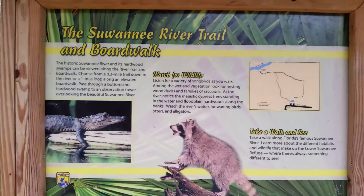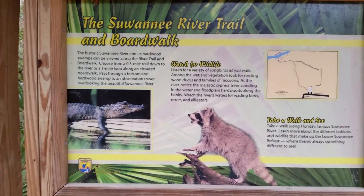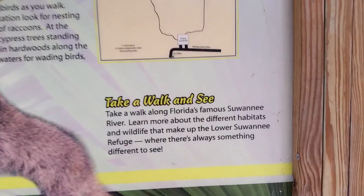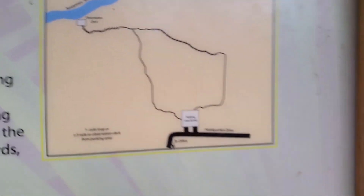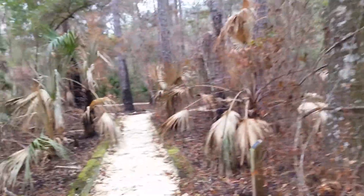We're out here by the Suwannee River Trail and Boardwalk. It's a third of a mile out there to the river and the observation deck, and that's what we're going to walk right now.